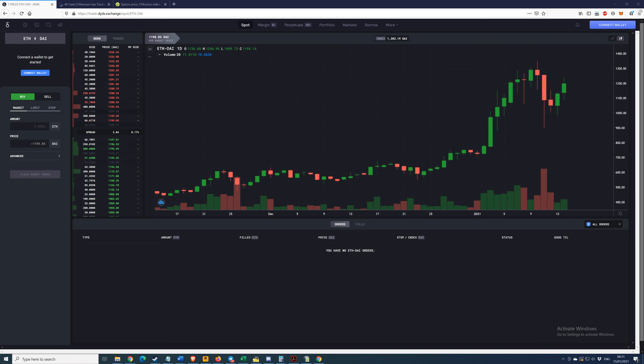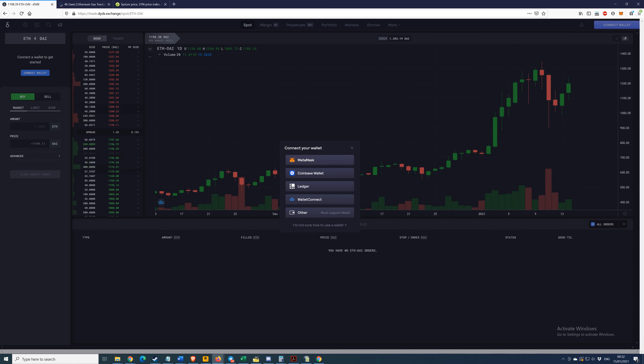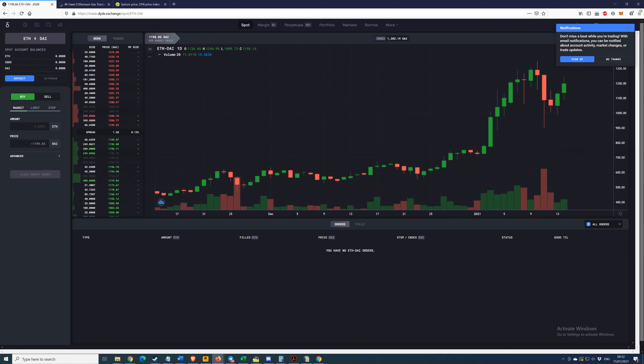After restarting Chrome browser everything is working much better now. We're back in Firefox with our wallet ready to go — 0.1 ETH and 250 USDC. Let's try and connect again — hit MetaMask. First you have to approve access from dYdX to your MetaMask, so hit next and connect. For notifications, I'd recommend putting your email in so they can send you updates.